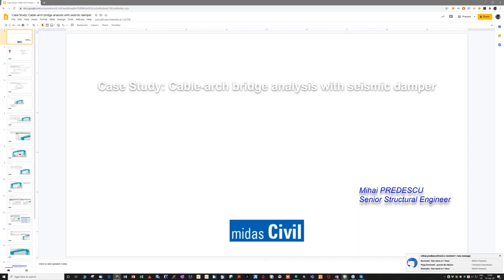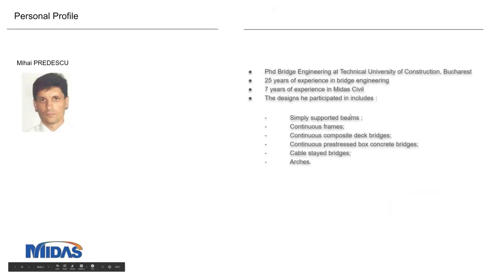Hello, good afternoon. I hope that everyone can hear us. If there's any problem with the sound, please let us know in the question part of the webinar. My name is Mihai Pradescu and I'm a Romanian engineer working in Romania mostly. I graduated in 1995 and since then I've been working for Romanian companies and two American companies — Parsons and Econ. I've been working with MIDAS Civil from 1993, when I had the first experience with it working for a project in Doha with Econ.